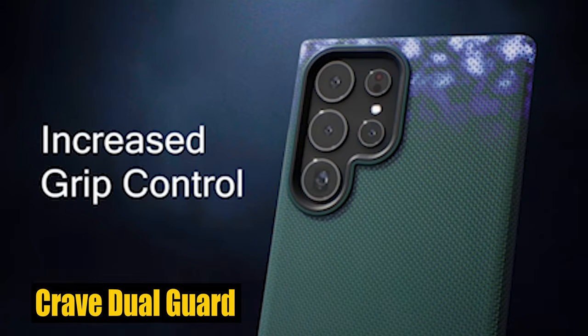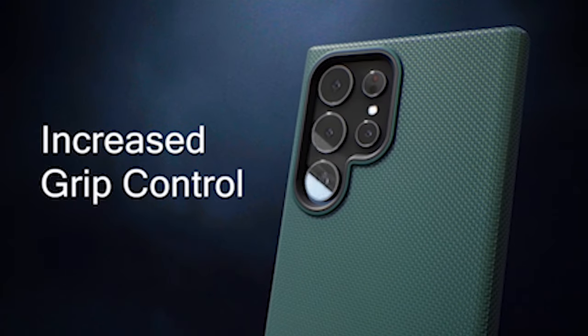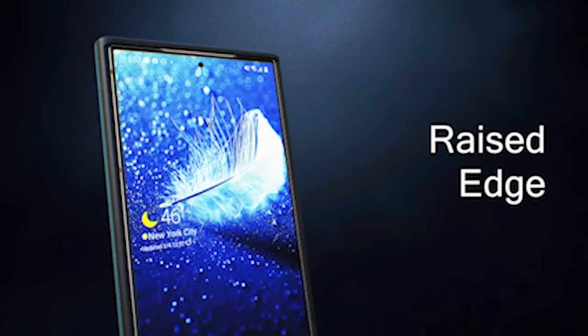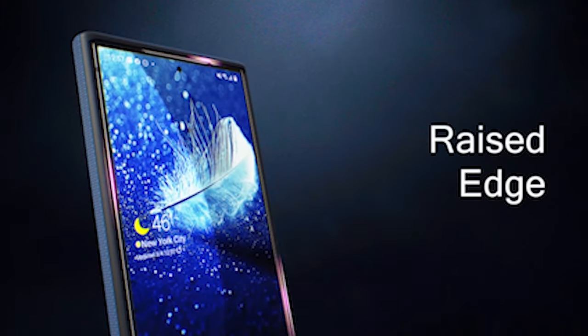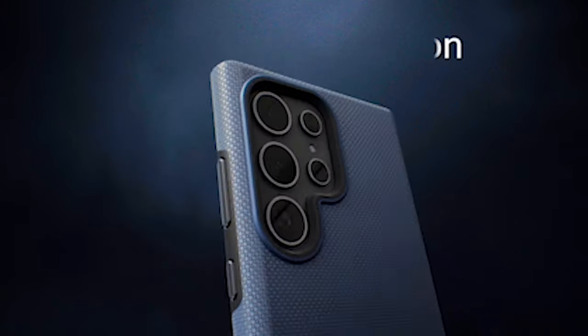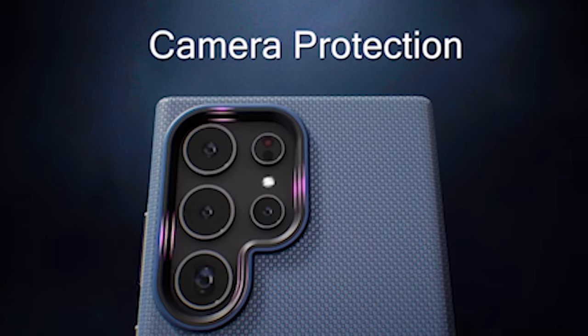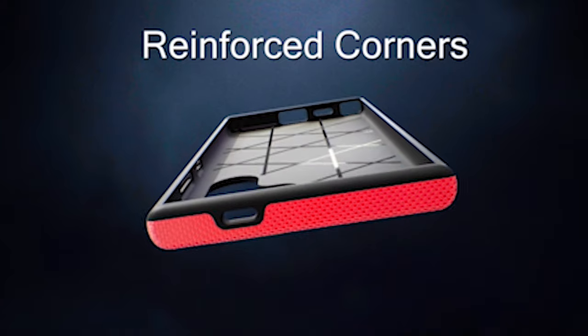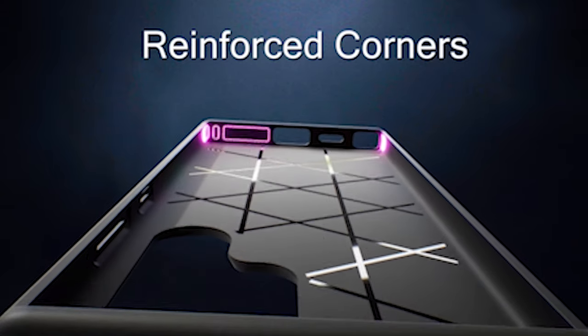Number 4: Crave Dual Guard. The case is designed to endure the day-to-day afflictions of life, offering premium protection from accidental drops and scratches. A tough outer shell and a shock-absorbing inner layer make up its dual-layer design, giving your S24 Ultra a high level of impact resistance. With this case, you can appreciate the peace of mind knowing that your device is well protected against unexpected disasters.